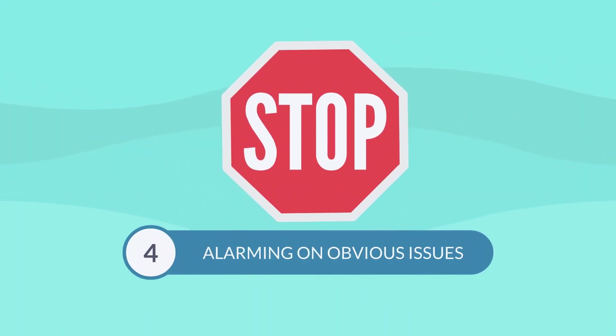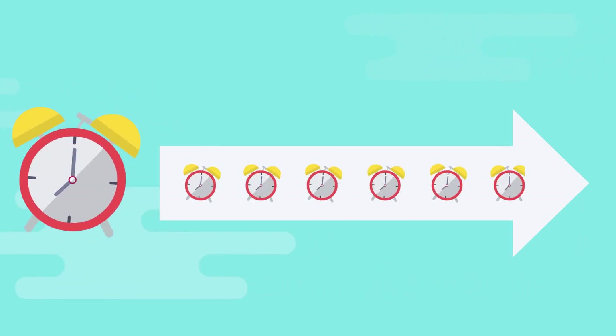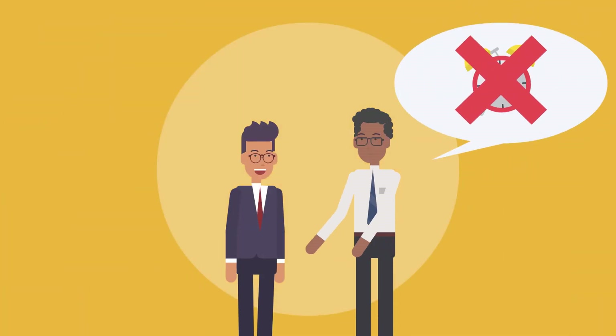Number four: stop alarming on obvious issues. Sometimes a high priority alarm starts a cascade of not-so-critical alarms. These nuisance alarms just promote operator apathy. Ask your SCADA integrator to build functionality into the system that reduces cascading alarms.